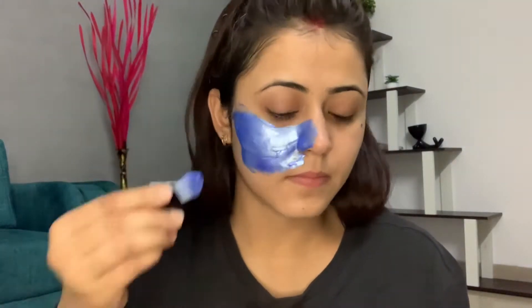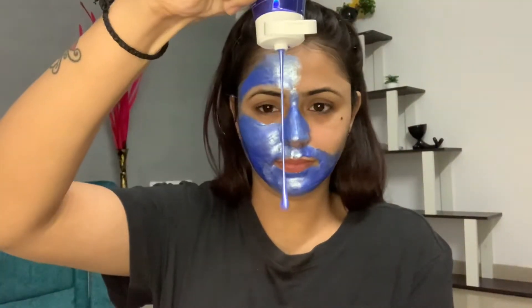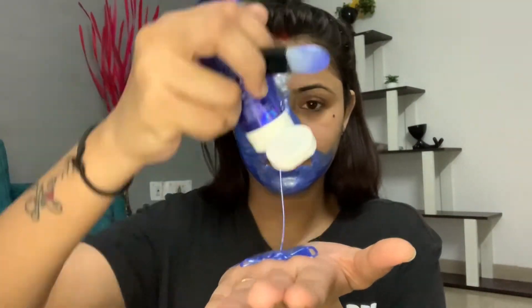Make sure that you apply it on your face in an upward direction — this is the criteria for skincare. I will spread it a little bit across my face and apply this peel-off mask evenly.